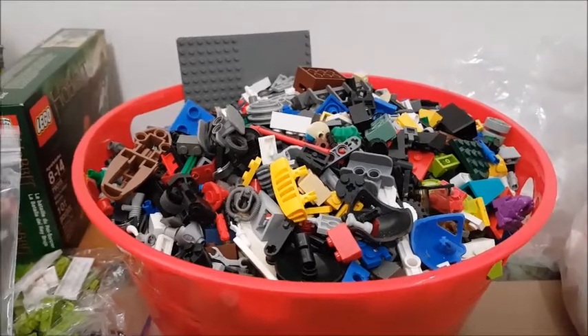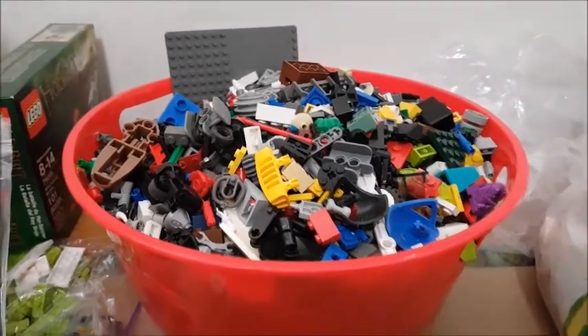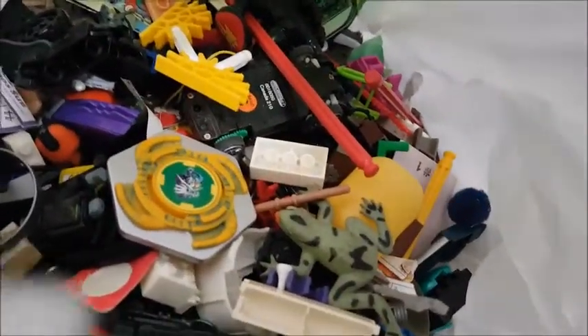I actually sorted through this the other day and look at all this trash. These are all like off-brands like Mega Bloks, Kinex, and then other random toys like a toy frog, there's a Spongebob card, Gary.